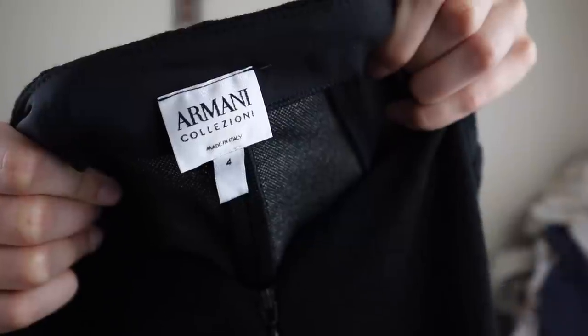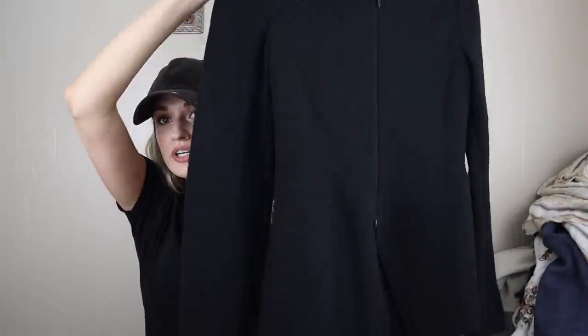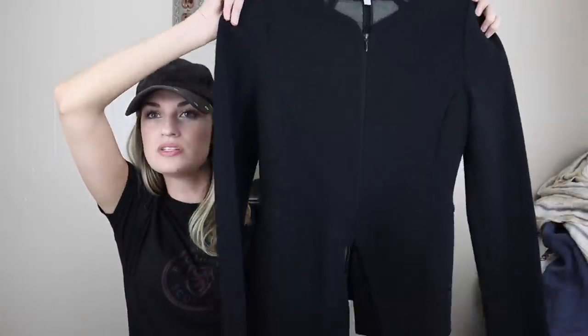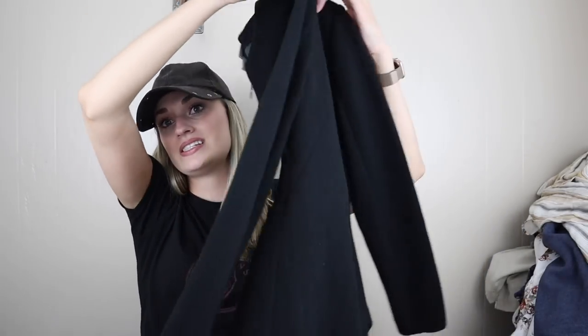Another fancy brand here — Armani Collezioni. Made in Italy, size 4. This is a gorgeous zip-up blazer jacket. Career kind of piece. I love the cut to it — it's very feminine, but also kind of masculine with its style. I like the kind of juxtaposition of that. Really gorgeous piece and it also has a great fabric content: 42% wool, acrylic, polyamide — mainly wool. It's almost like a boucle kind of feeling knit. Very, very pretty.